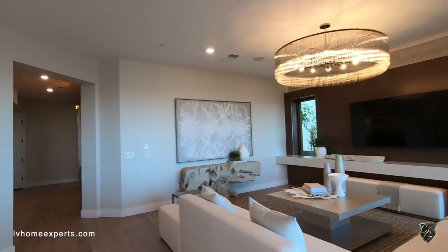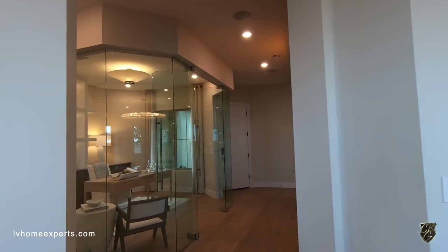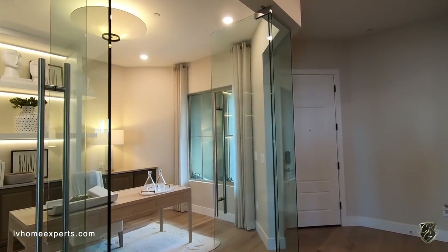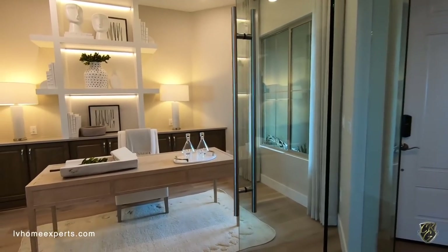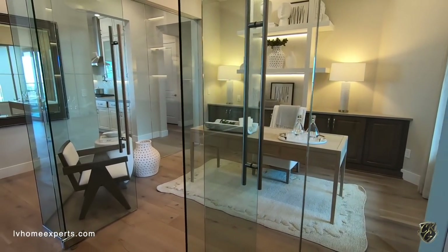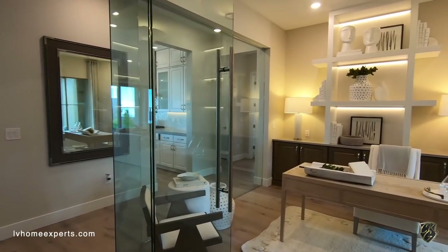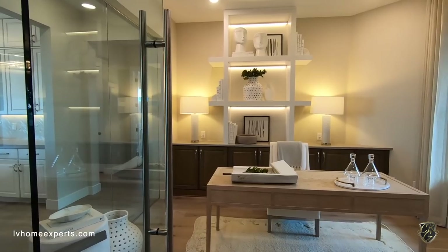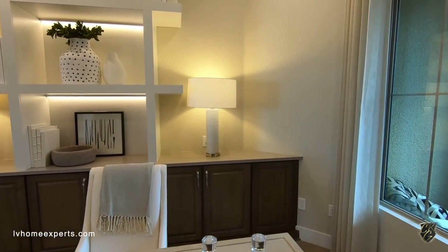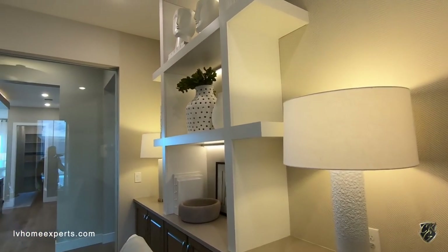This one is two thousand eight hundred fifty-one square feet, four bedrooms, three and a half bath, three-car garage. You do have some options and configurations. Right here is what we call the flex room — typically you won't get this glass. The flex room is twelve by twelve, so it's a pretty decent size. The cabinets, wallpaper, and all these built-outs would normally just be straight drywall, but you have the option to do all of this.